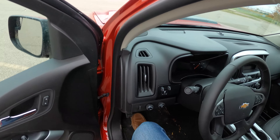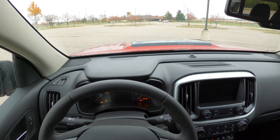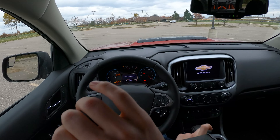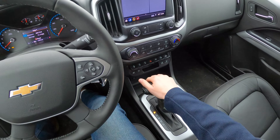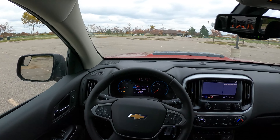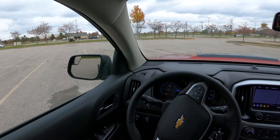Hey everybody, it's Charlie from Daily Motor. Today we've got this ZR2 V6 Chevy Colorado tugging a 2020 Honda Talon 1000 X4 on a steel trailer. Along with the side-by-side, it should weigh just under 4,000 pounds, which is about 1,000 pounds less than the factory recommended tow max for the Colorado ZR2.